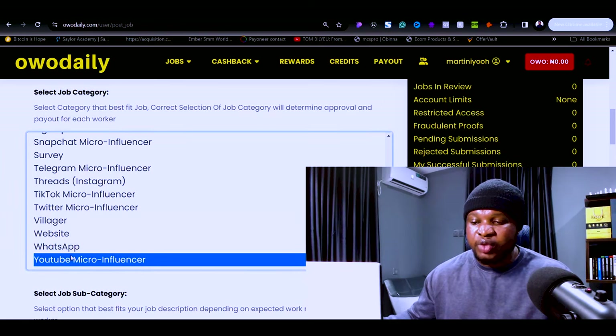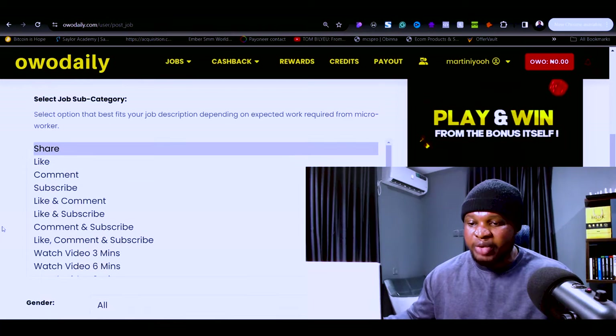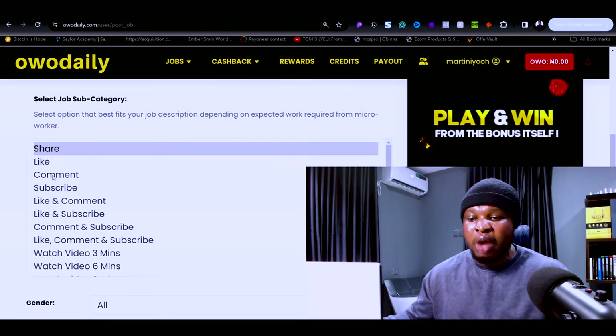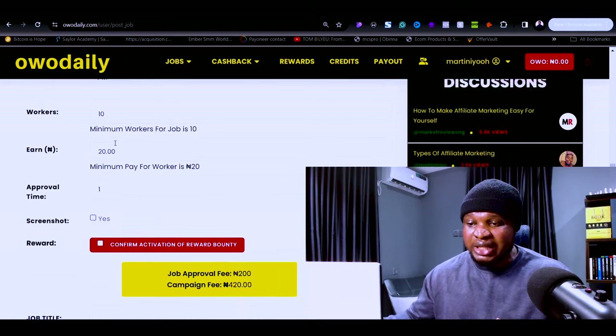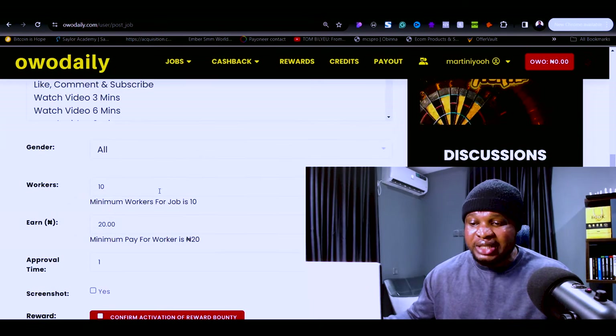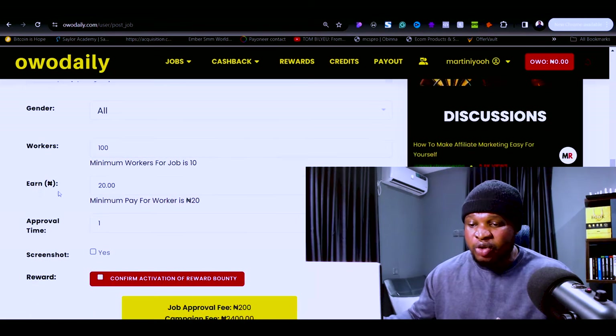Let's say I need YouTube micro-influencers. I can select what I want these people to do for me — share a video, like a video, comment, subscribe to a channel, and so on. Once you're done, you select the gender and the number of workers you want. For example, 100 workers to share a video will cost 20 naira per worker, while liking a video costs just 10 naira per person.